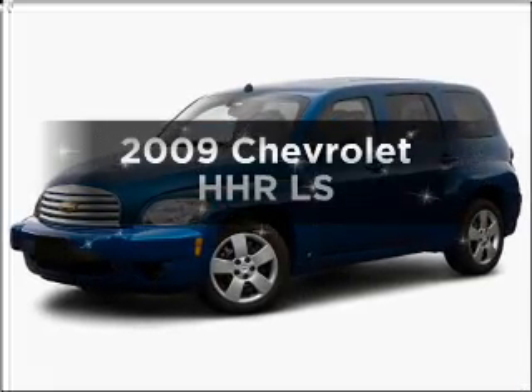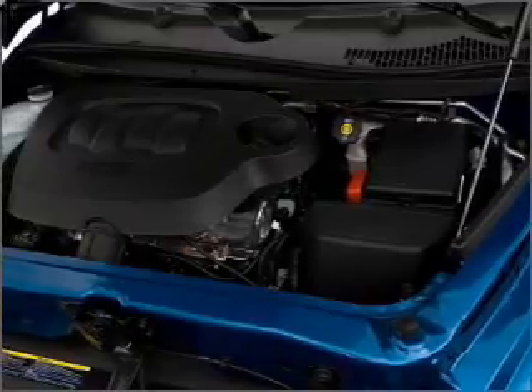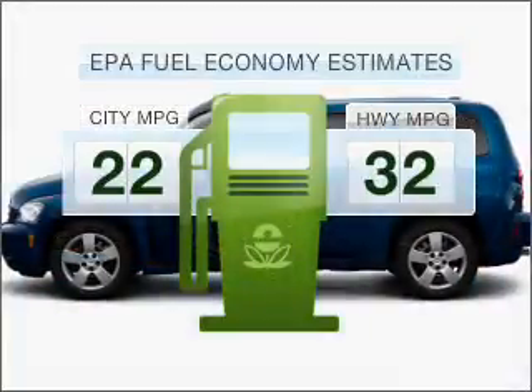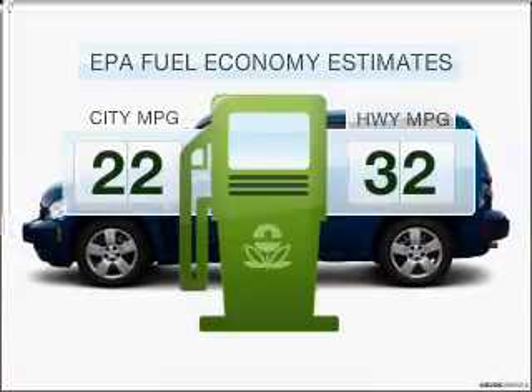Imagine yourself in this 2009 Chevrolet HHR. If you're looking for a first-rate auto, this one could be yours today. Low emissions and the good fuel economy offered in this vehicle are important to you and to the environment.